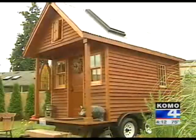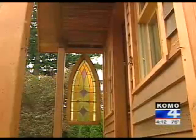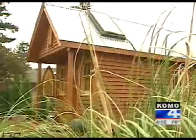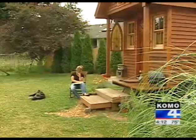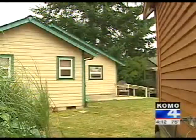Here it is — a tiny cabin Dee built herself out of salvaged material: two-by-fours, plywood, tar paper, and cedar siding. This door she got out of a dumpster, some of the wood from a burned-out house. Dee's new tiny home sits in her friend's backyard in Olympia.